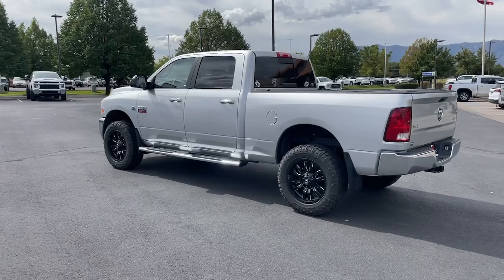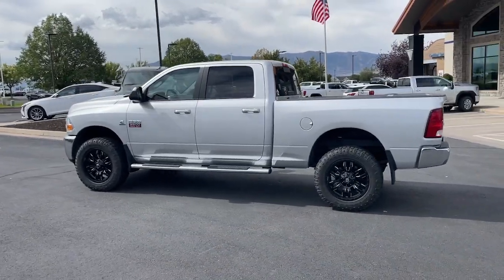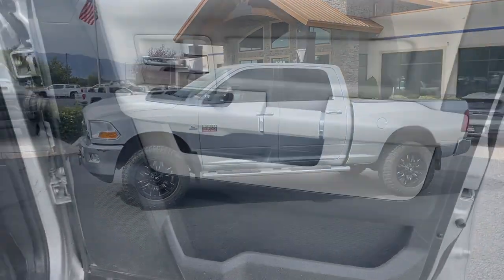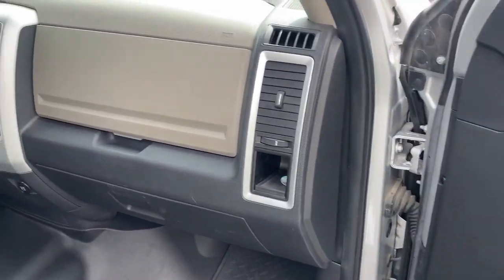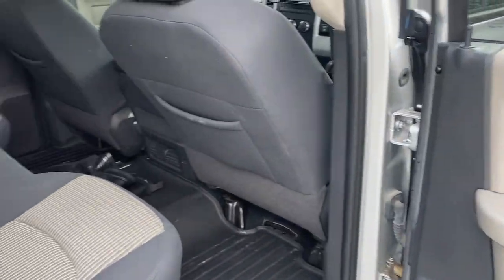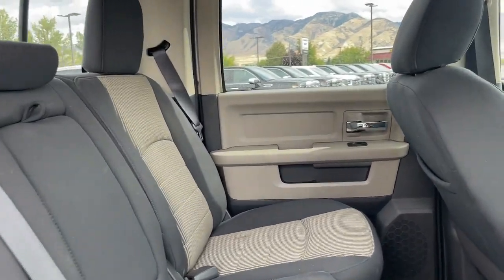The following are some of this vehicle's highlighted options: fog lamps, heated mirrors, aluminum wheels, running boards, side steps, intermittent wipers, floor mats, adjustable steering wheel, automatic headlights, power mirror, and cruise control.